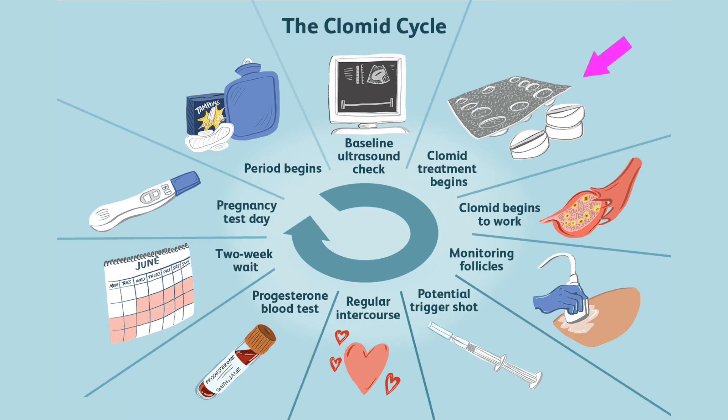In the case of Clomid, the ovaries make more than the normal amount of follicles that would be made during a normal cycle. As part of a Clomid induction treatment plan, the woman would take Clomid on day three through nine or five through nine, which stimulates the ovaries to make more eggs than they normally would. You can super-ovulate, or have even more than one egg per cycle.